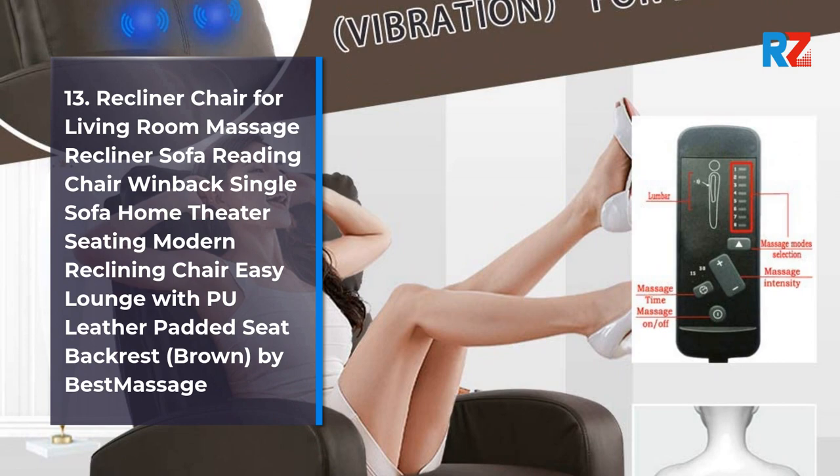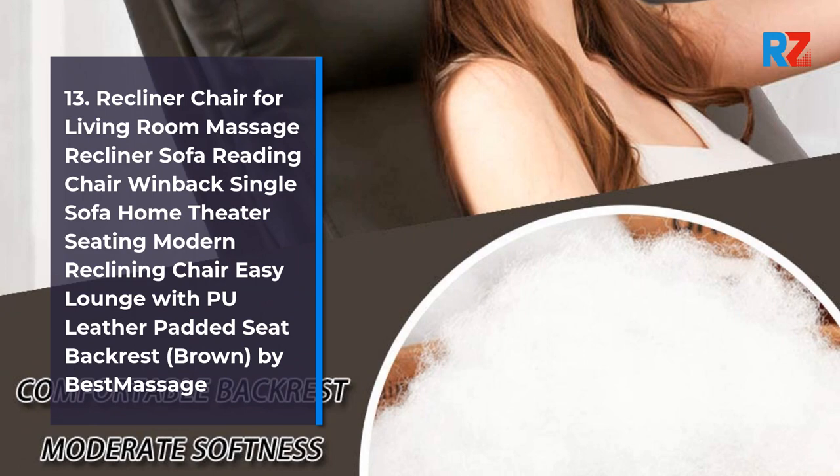13. Recliner Chair for Living Room Massage Recliner Sofa Reading Chair Wind Back Single Sofa Home Theater Seating Modern Reclining Chair Easy Lounge with Pool Leather Padded Seat Back Rest, Brown, by Best Massage.